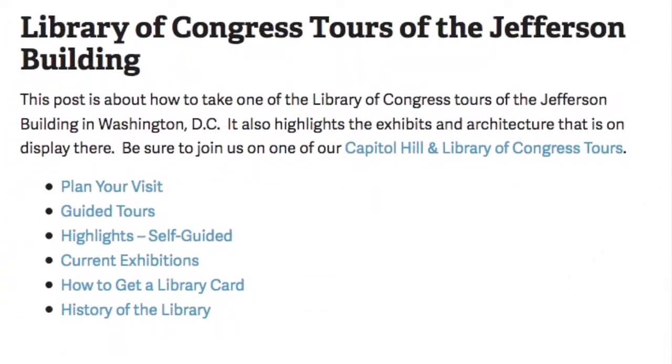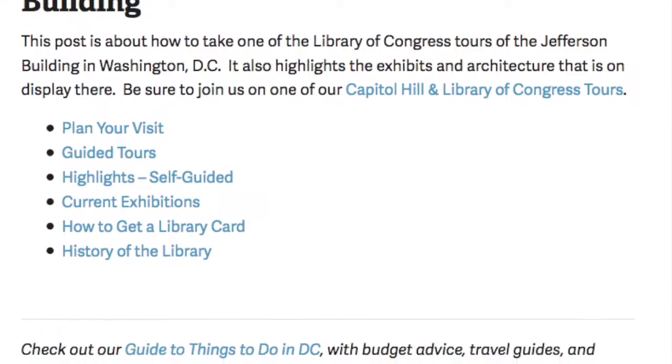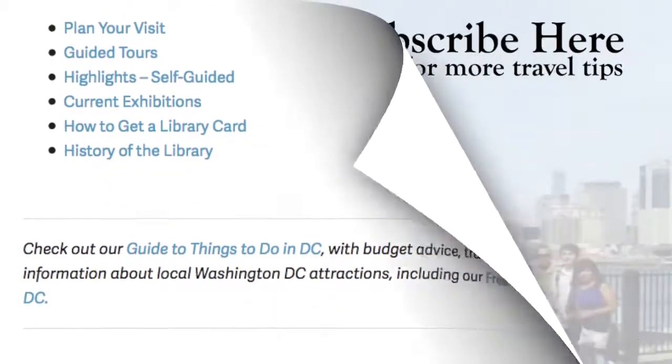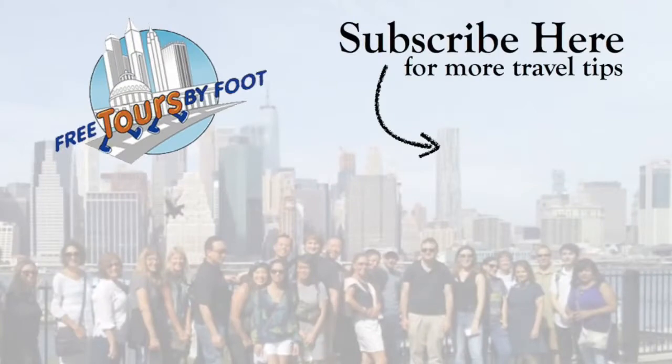For more information on the Library of Congress or surrounding federal buildings, check out our blog post and other videos. You can subscribe to our channel here, and visit our website at www.freetoursbyfoot.com.